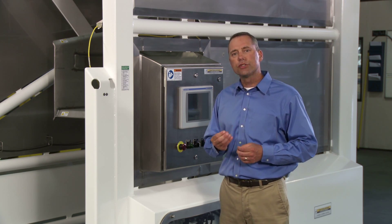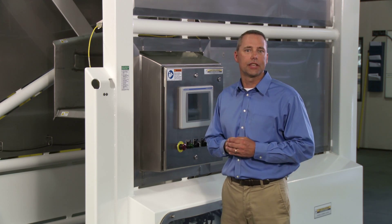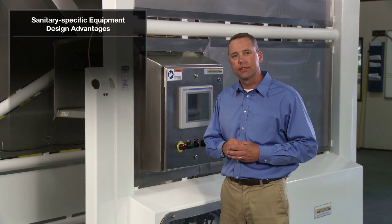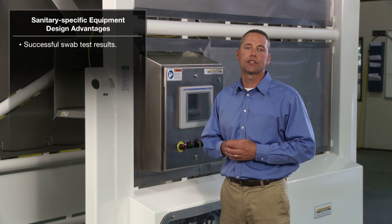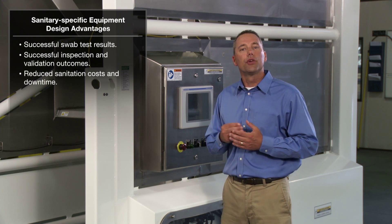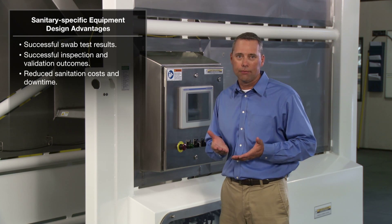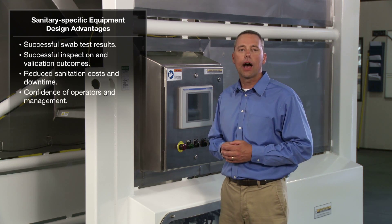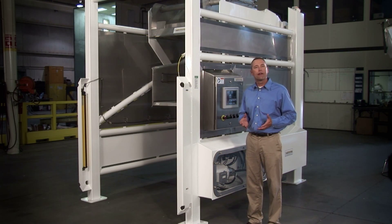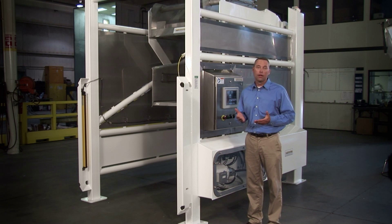Having performed thousands of these tests and hundreds of process equipment validations over the years, one thing has proven critically important to ensuring the success of swab test results, the success of inspections and validations, the reduction of sanitation costs and downtime, and the ongoing confidence of operators and plant management. The one essential element to have in place is process equipment that is able, from its commissioning, to control, even reduce or eliminate, the accumulation of biological hazards.